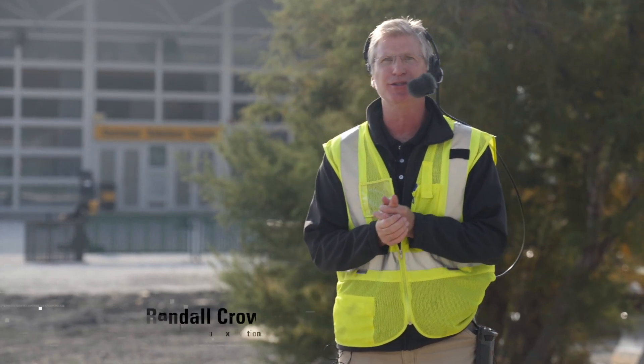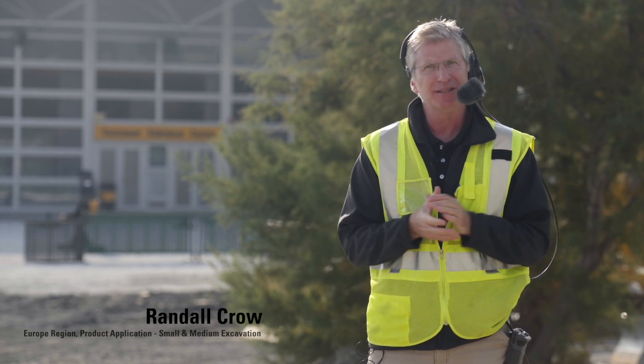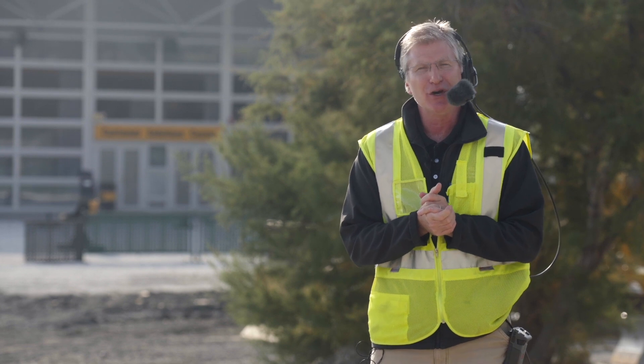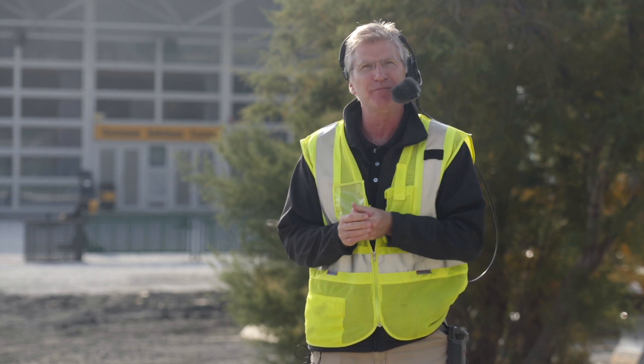Ladies and gentlemen, you heard us earlier talking around the machines during the walk around, exposing some of the benefits you're going to receive from that 20-ton excavator that we launched three years ago — the next generation excavator — bringing those positive attributes down into our smaller lineup, the 13 to 18 ton lineup.